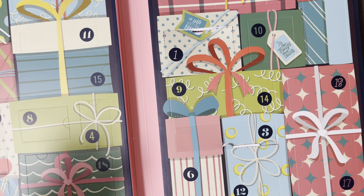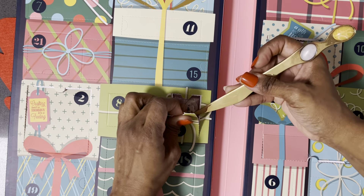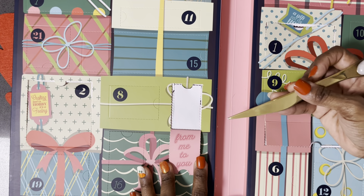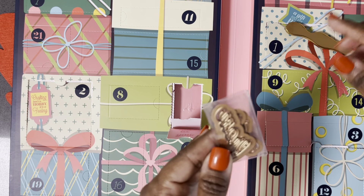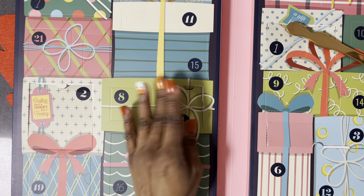Number four — this one's a little guy. I'm not really elegant — I said this last year about opening up the flaps. 'From me to you' — this is a die set of words, and it looks like they're shadowed, which is super cool. I like that — that's a nice addition.